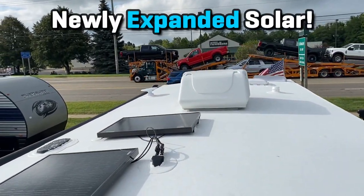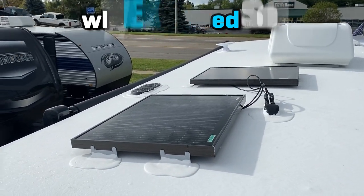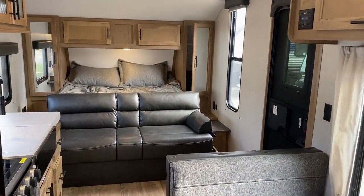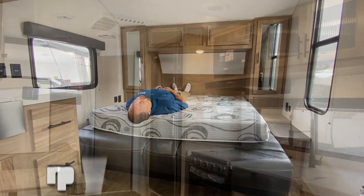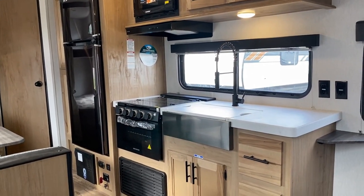This camper has one of the most absurdly large cargo capacities I've seen. Because it has no slide eating into the weight, it instead has a huge cargo allowance. In my experience, RVs with a really high cargo capacity tend to stay out of the shop the most, because the whole structure isn't stressed while going down the road.